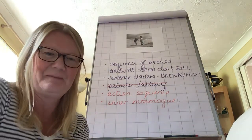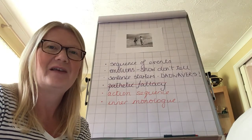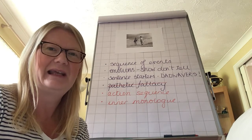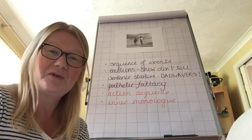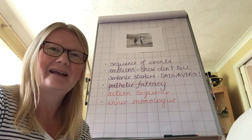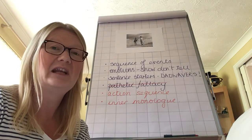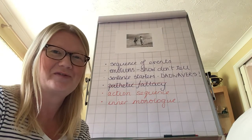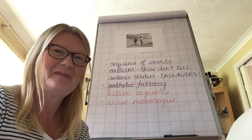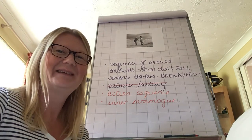If you can tick all those off, you will have a piece of writing that you should be incredibly proud of. If you can't, tweak it so that you can. Either way, I want this to be a really outstanding piece of writing, and I'm really looking forward to reading your stories. Don't forget to upload the finished article. Have a lovely long weekend and I'll see you for more next week. Bye.